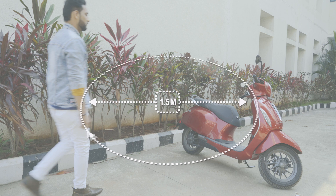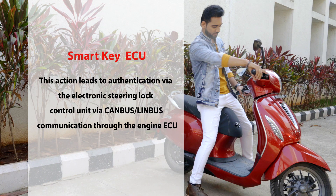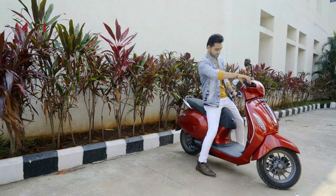Once the key fob is within a range of 1.5 meters, the rider can press the unlock button on it. This action leads to authentication via the steering lock control unit through CAN or LIN communication via the engine ECU, which allows the push-button start-stop to be activated.